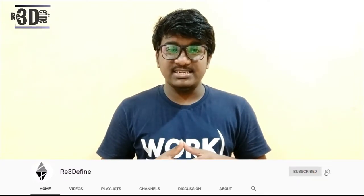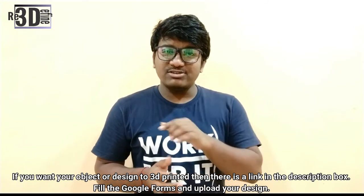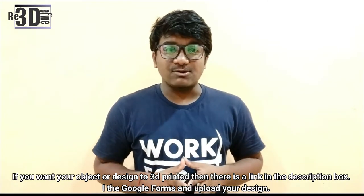Thank you for watching and subscribe for more news and information related videos. Also, if you want an object or design to be 3D printed, there is a link in the description box — please go and check it out. Thank you for watching and keep printing. See you later.